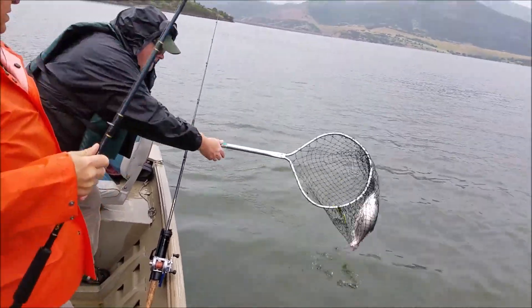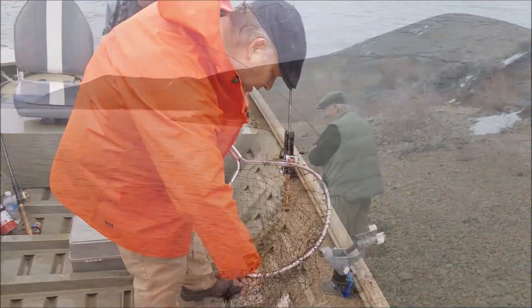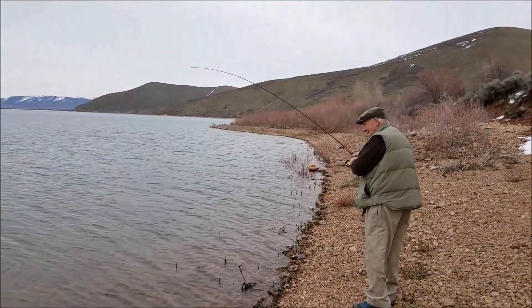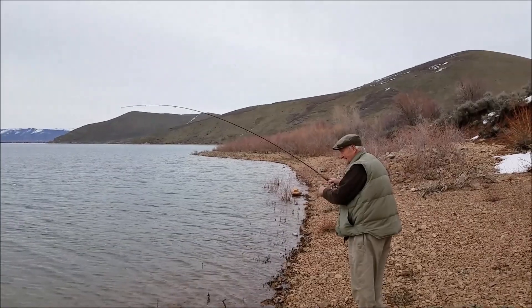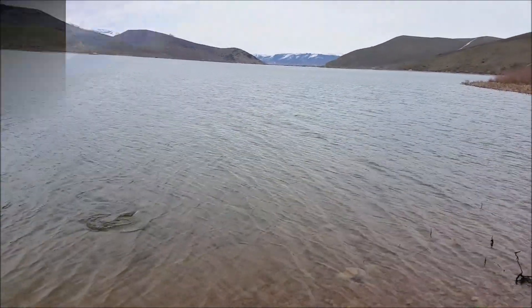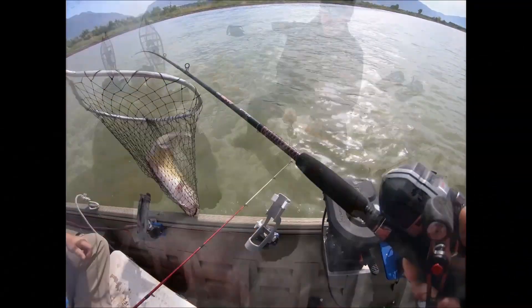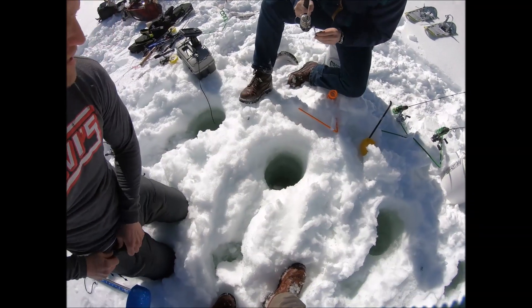In my videos, I show you what we are catching and the techniques I use to catch them. So don't miss a single episode — press the like and subscribe buttons, and come along with me as I go out fishing.